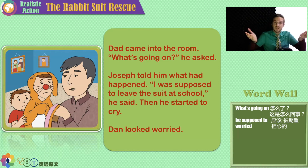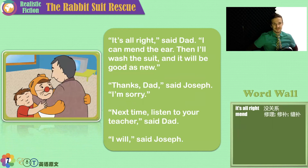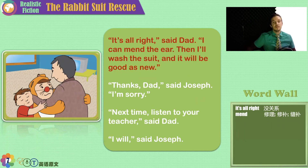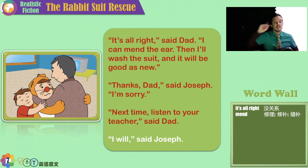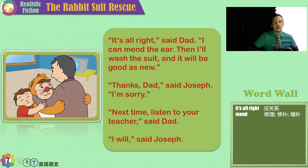Make a mistake — fix it. Fall down — get up. Cry, laugh, balance. And a big hug — Dad, Dan, and Joseph. 'It's all right,' said Dad. 'I can mend the ear — fix it, sew the ear back. Then I'll wash the suit and it will be good as new.' 'Thanks, Dad,' said Joseph. 'I'm sorry.' 'Next time, listen to your teacher,' said Dad. 'I will,' said Joseph.